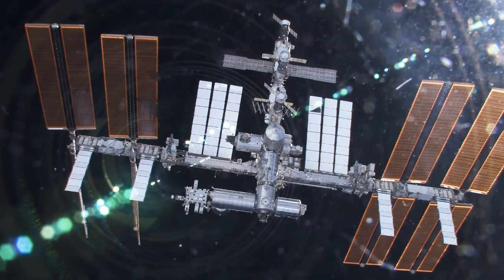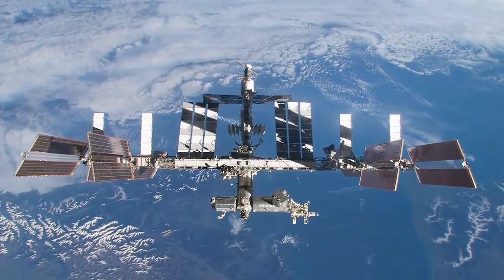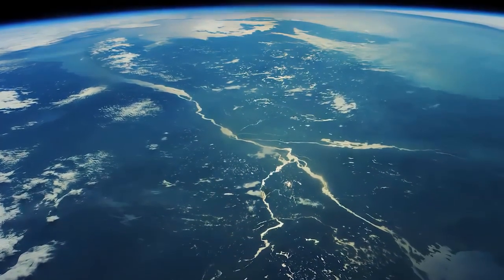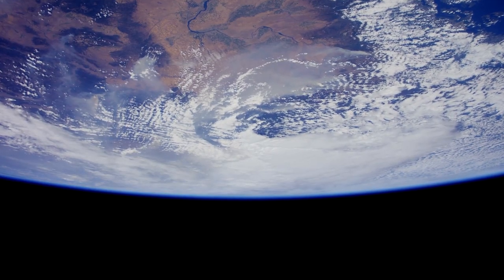And that concludes our tour of the International Space Station. We hope you enjoyed this glimpse into life in zero gravity. The ISS is a symbol of international cooperation and human achievement, and it continues to pave the way for future space exploration.